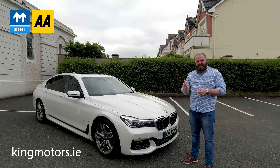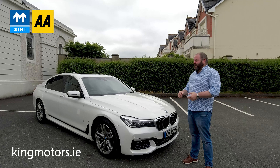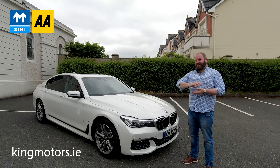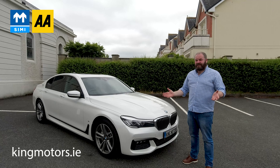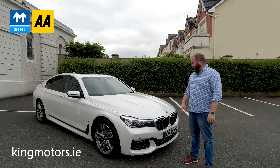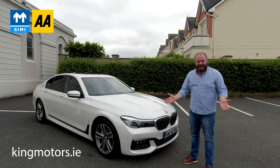I always wax lyrical about the G35 series as being the best car in the world, but this is a new experience for me. It's my first one and it's straight ahead. I've never honestly seen anything better than this. It's as good as it gets, certainly in my experience, and I've owned everything. I've been in the motor trade since I was a kid.